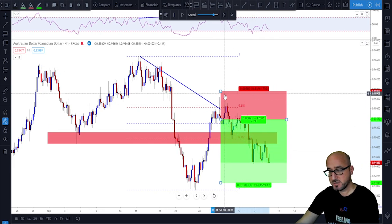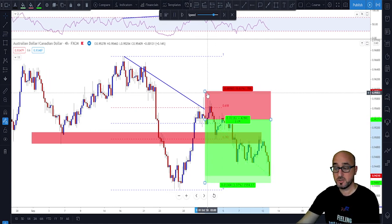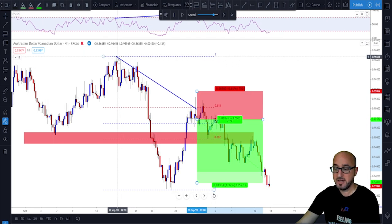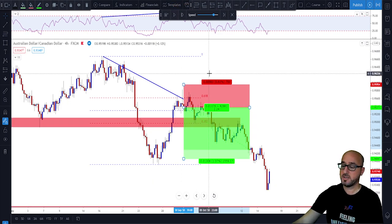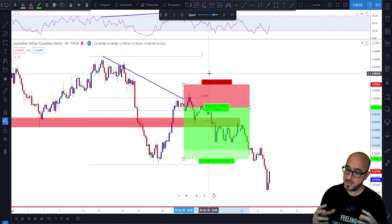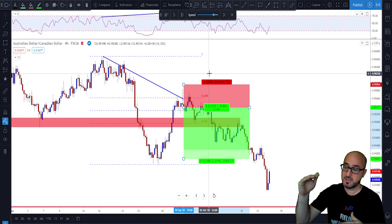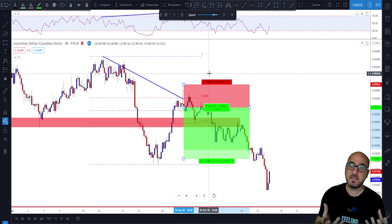Your stop loss on the lower time frame entry will be a little bit smaller compared to having it all the way above the previous high on the higher time frame. In this case we were lucky to see the market go toward our entry. My recommendation is to put a limit order with a stop loss above the previous high, targeting the previous swing low — that is the most straightforward approach. If you want to play it safe, go to a lower time frame and find a better entry method that makes sense for you.